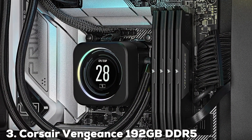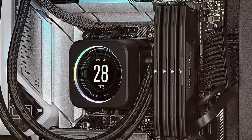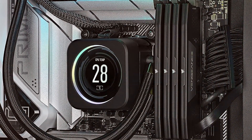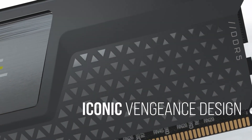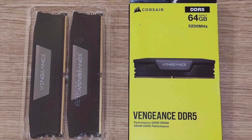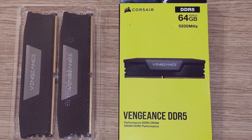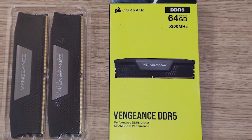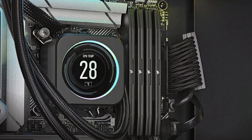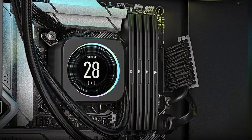Next up at number 3, we have the Corsair Vengeance 192GB DDR5 5200MHz. This product is a beast when it comes to memory capacity and performance. This RAM is designed for high-end systems and offers a staggering 192GB capacity, making it perfect for content creators, gamers, and professionals who need massive memory for their tasks. The design is striking, with a sleek black heatsink that not only looks great but also keeps the RAM cool during heavy use. Quality is top-notch, with Corsair's reputation for reliability and performance shining through.